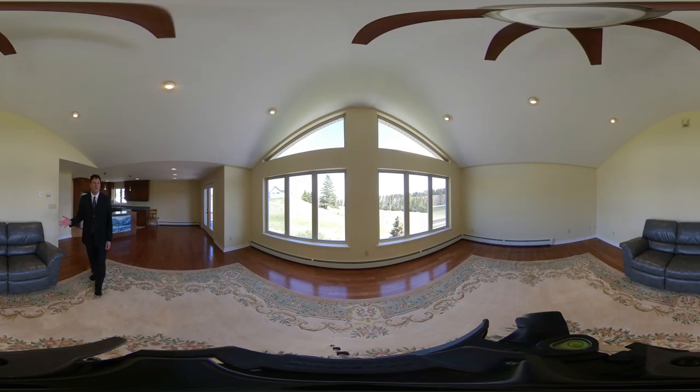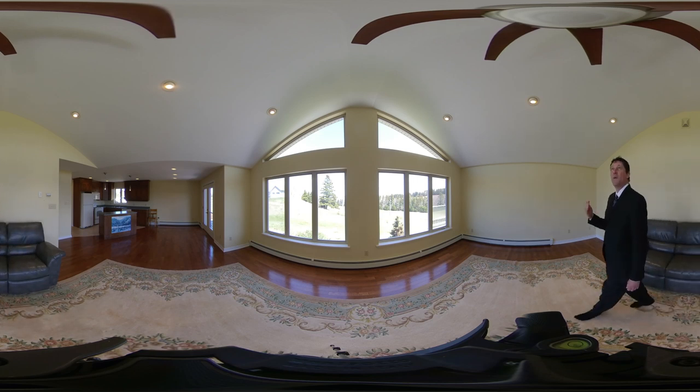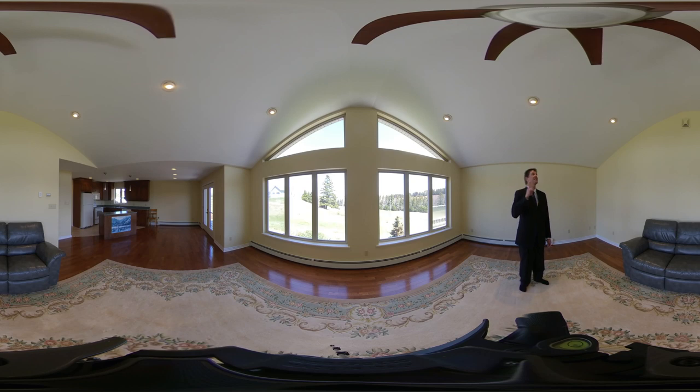The living room is large and spacious. We've got windows from wall to wall, floor to ceiling, baseboard heating, and we've got inset pot lights and a ceiling fan.